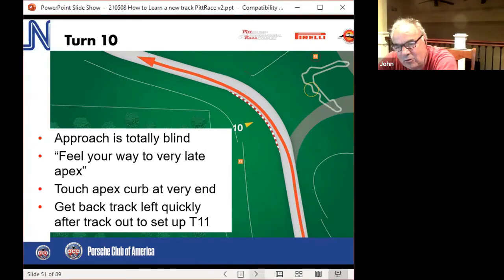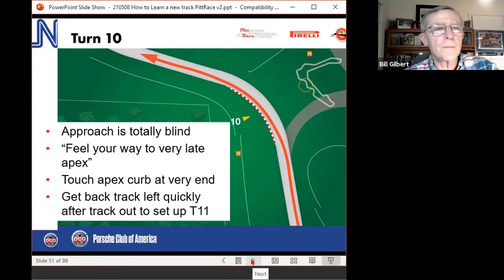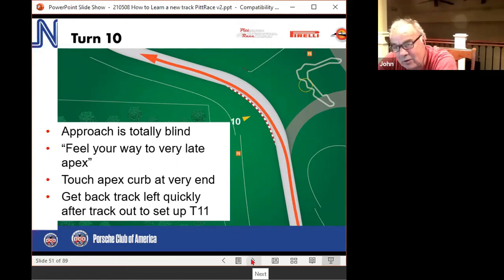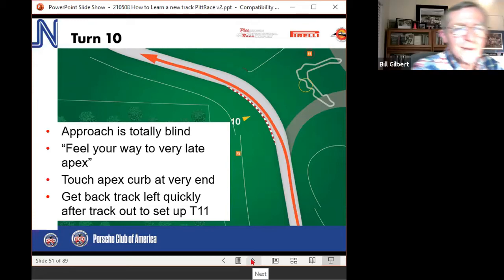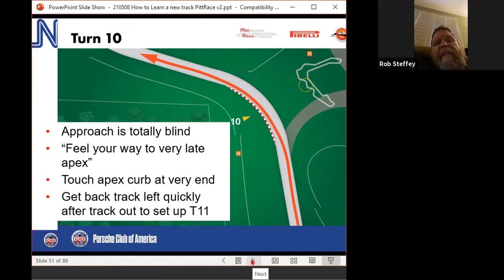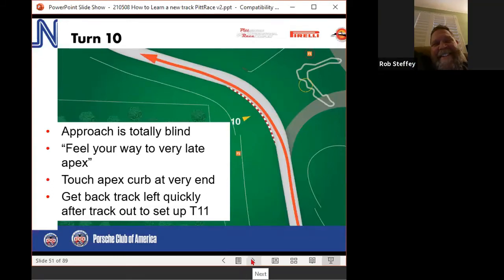On turn 10: if you end up track right, the camber falls off the other way, and you collect a lot of debris there. If you get stuck on the right side, it can get a little dicey. I did not realize it was off-camber. And if you get out there, it's hard to possibly stay on the track. Another reason to do a really late apex here. The closer you are to that curbing through the whole turn, the better the camber — the further you get out, it just keeps falling off. It gets really bad about a car-width off that curbing.